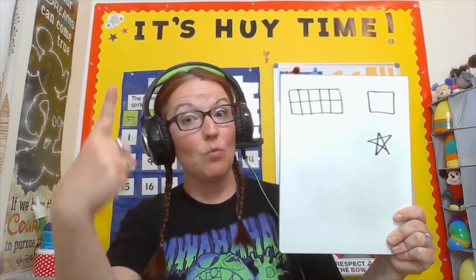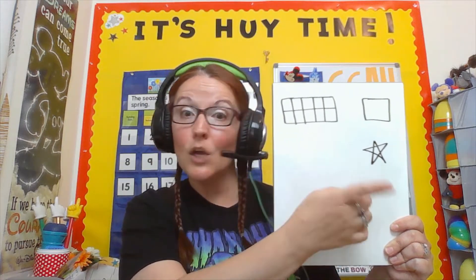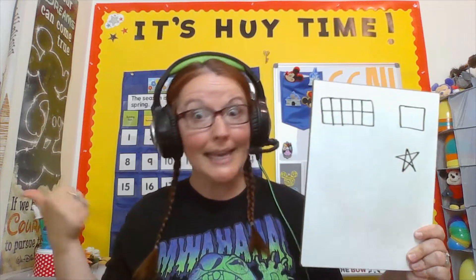Okay friends, we only have one job today. We're going to practice counting super cute animals on our giant ten frame, all the way up to ten. And when we get to the star, we'll be all done. So let's get counting.